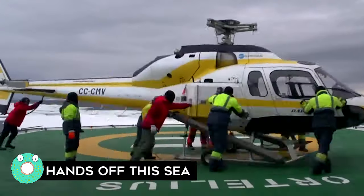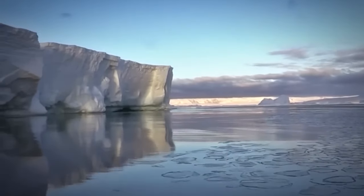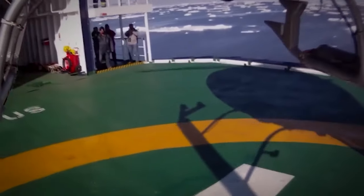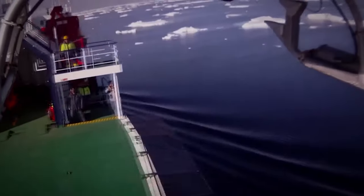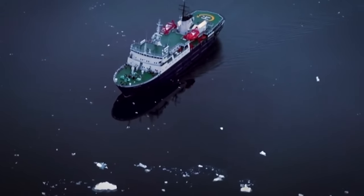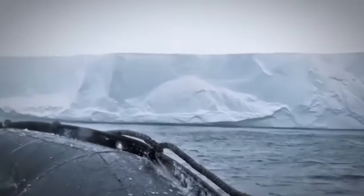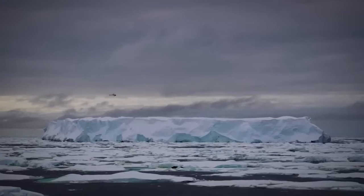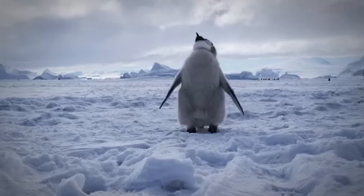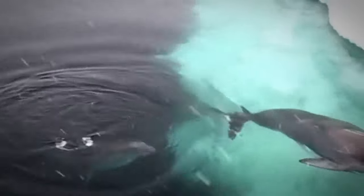Hands Off This Sea: In a historic move, the Ross Sea in Antarctica has been declared the world's largest marine-protected area, after delegates from 24 countries and the European Union agreed to give commercial fishing the cold shoulder for the next 35 years. The Ross Sea is home to 38% of the world's Adélie penguins, 30% of the world's Antarctic petrels, and around 6% of the world's population of Antarctic minke whales.